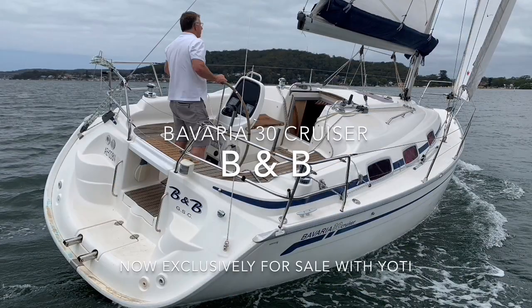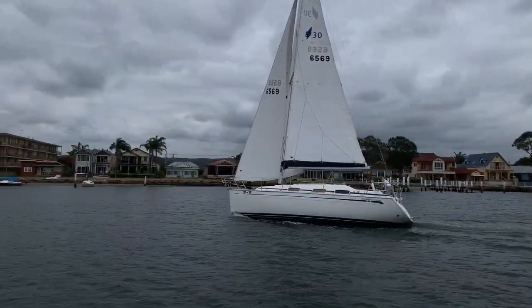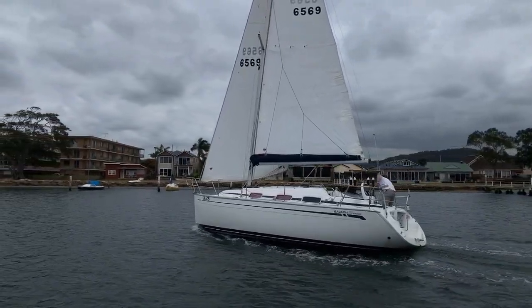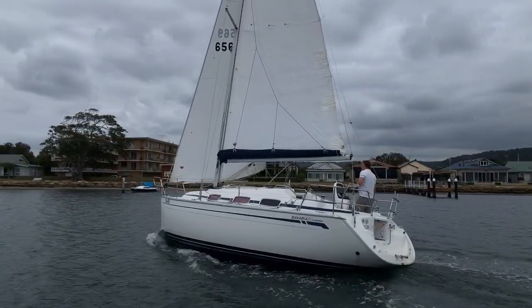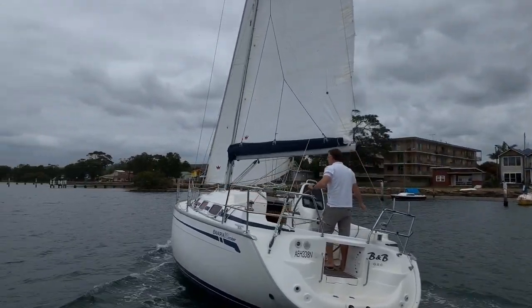Hello everyone and welcome back to Yachty. I'm Ian Greentree and today we've ventured just north of Sydney to the tranquil Brisbane Waters to take a look at a really delightful 2005 Bavaria 30 Cruiser known as B&B.